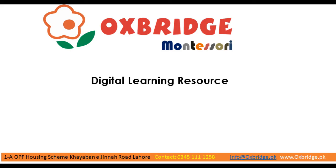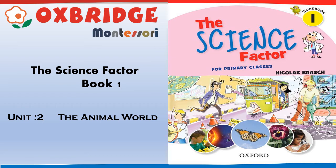Welcome to Oxbridge Montessori's Digital Learning Platform. This video is for Grade 1 students. Book title is Science Factor, Book 1, Unit 2.